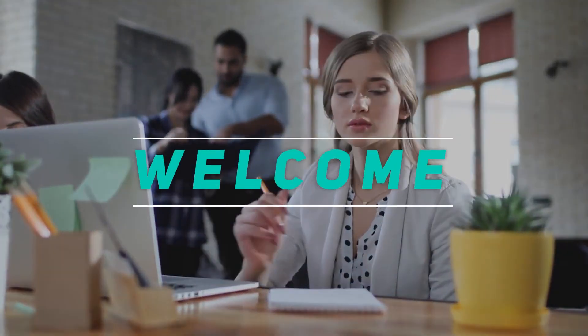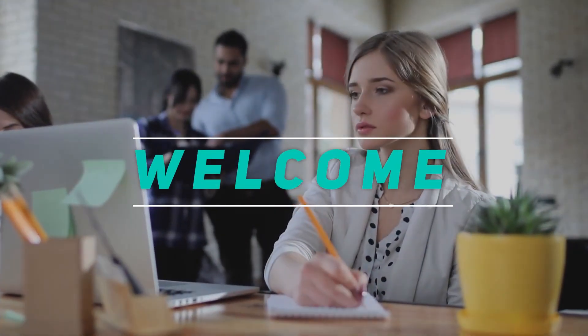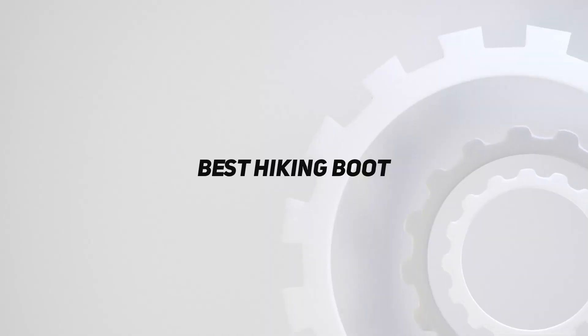Hey, welcome back to my channel. In this video, I'm gonna talk about top 5 best hiking boots.